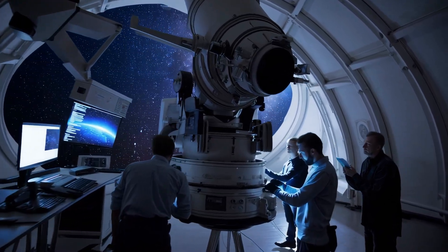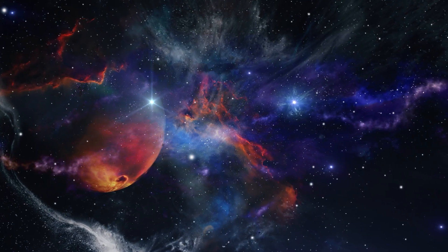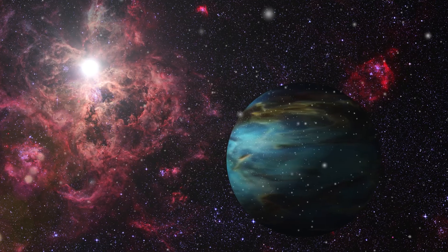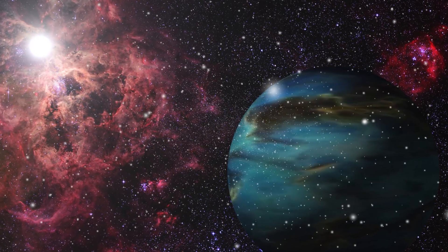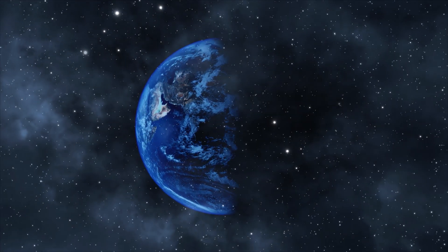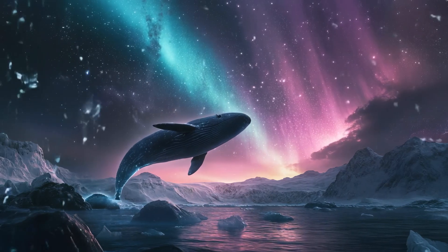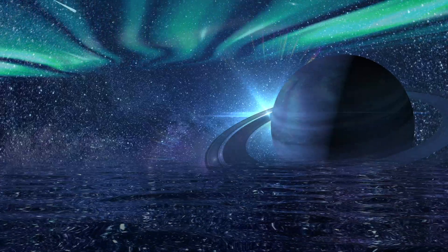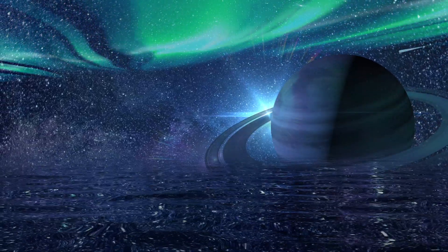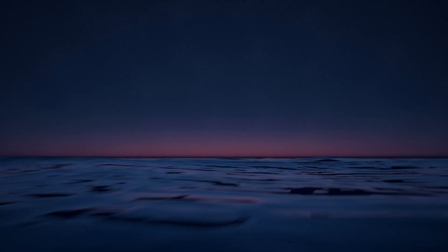That's why scientists are so hyped about Hycean worlds — not just because they're weird, but because they may be common. More common than rocky, Earth-like planets. In fact, some researchers think that Hycean planets might be the most abundant kind of habitable world in the galaxy. That's a massive shift. We used to think Earth was the gold standard for life. Now it might just be one of many — a cosmic outlier in a universe filled with ocean giants. Will we ever find life on a Hycean planet? Maybe not tomorrow. Maybe not this decade. But the fact that we're even asking — and that we're building the tools to answer — means the search is very real. The universe just got a little wetter, and a whole lot weirder.